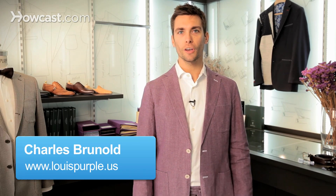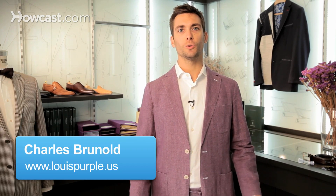Hey, I'm Charles. We're at Louis Purple in New York, and I'm going to tell you how to rock bold colors.